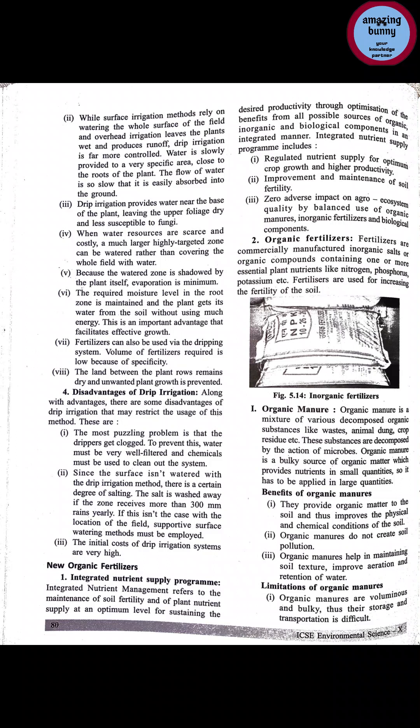Inorganic fertilizers are commercially manufactured inorganic salts or organic compounds containing essential plant nutrients. Inorganic fertilizers are also used for increasing the fertility of soil, supplying essential plant nutrients like nitrogen, phosphorus, and potassium. So fertilizers are used for increasing the fertility of the soil.